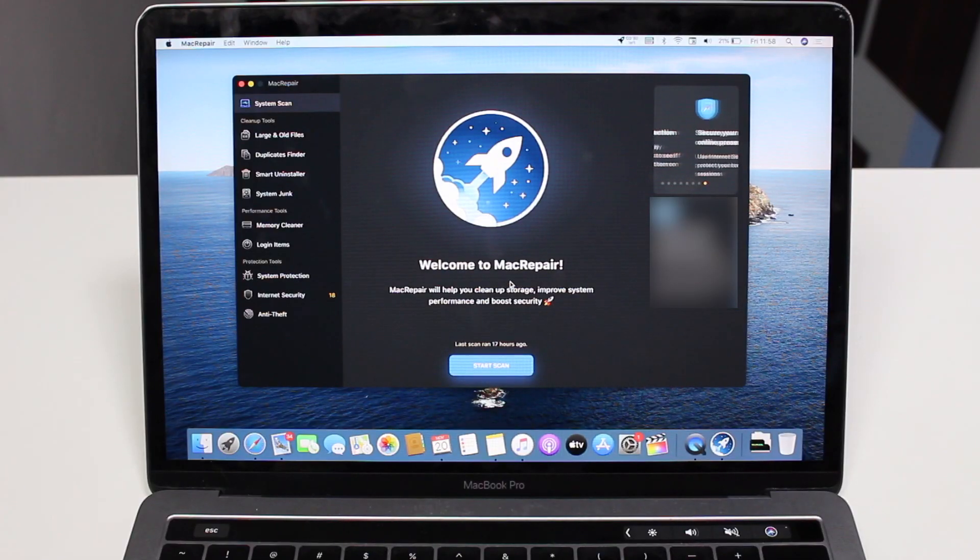In order to do that, we're going to use a software called Mac Repair. I'm pretty sure you guys are familiar with Mac Repair — this is a very popular tool that will help us clean up our storage, improve our system performance, and boost the security. As you can see on the first screen, we have the system scan. We can start the scan right now, but before we do that, I want to go through everything that Mac Repair can do.